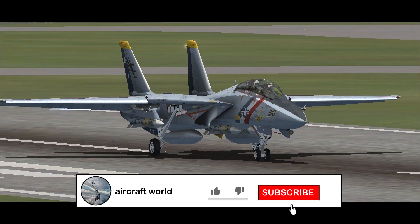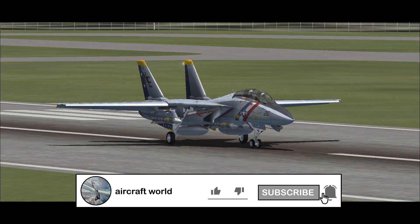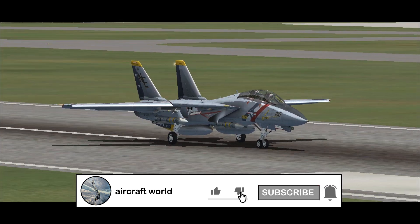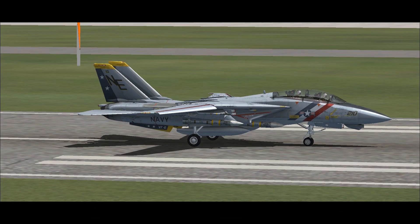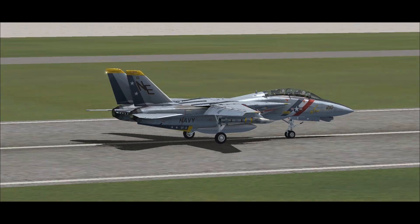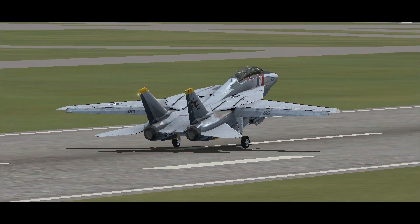This video ends here. Please like the video and subscribe to the channel. I hope you liked this video — thanks for watching. There are more related videos to suggest, and I hope to see you again in the next video.